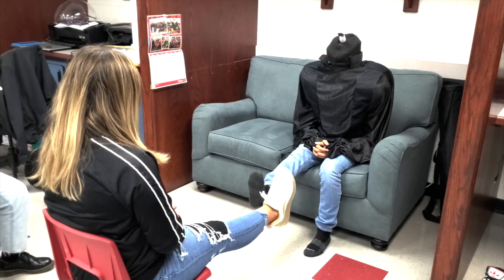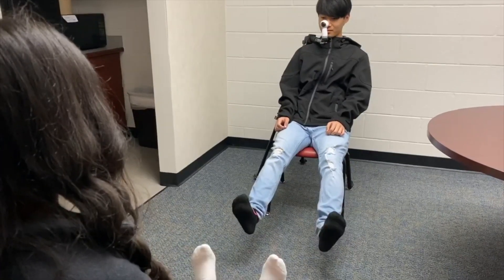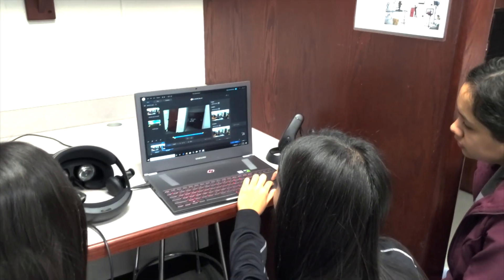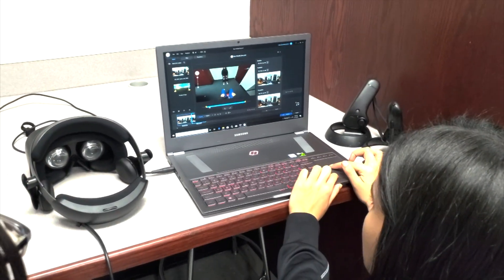The virtual reality experience walks the person through a variety of exercises designed to activate the nerves and reduce the pain they are having. When the person looks down in the virtual reality, it gives them the illusion of the return of their missing limb to help trick the brain and activate the damaged nerves.